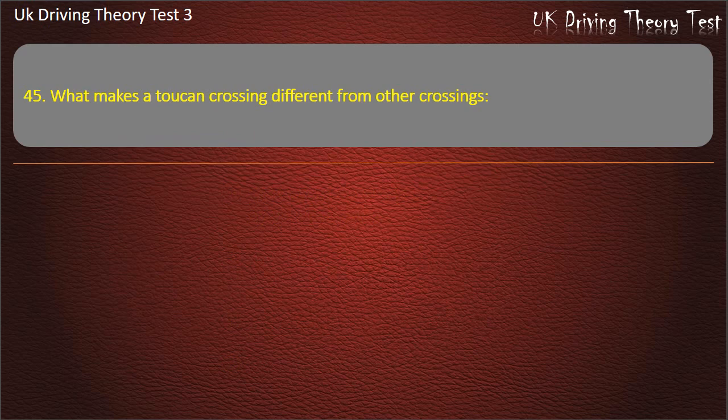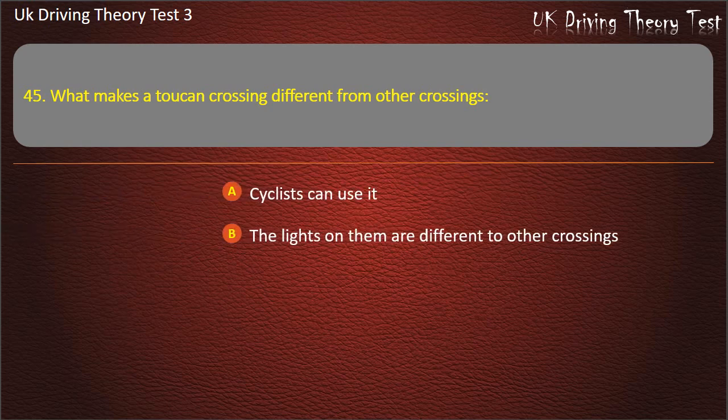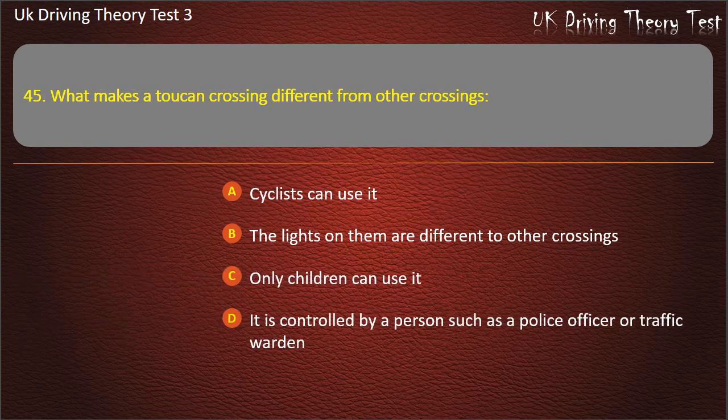Question 45. What makes a toucan crossing different from other crossings? Cyclists can use it. The lights on them are different to other crossings. Only children can use it. It is controlled by a person such as a police officer or traffic warden. Answer: Cyclists can use it.